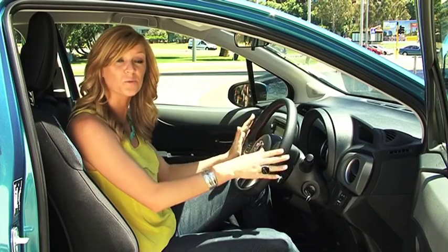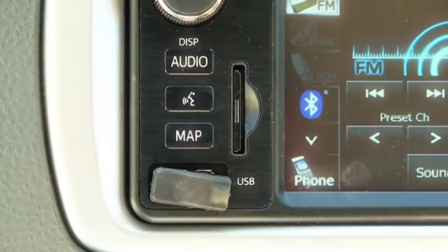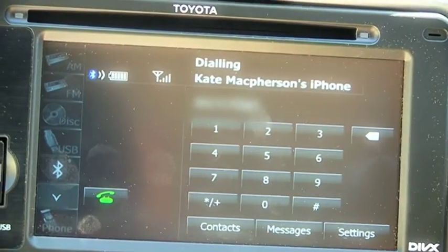The Yaris is equipped with a great audio system. It's got all the bells and whistles, like a USB input, MP3 and iPod connectivity, steering wheel controls, Bluetooth, and all the spec-y things you'd expect from a new car these days.